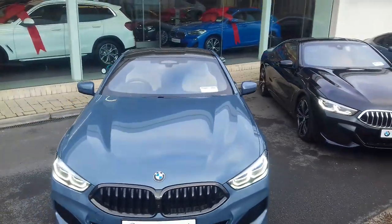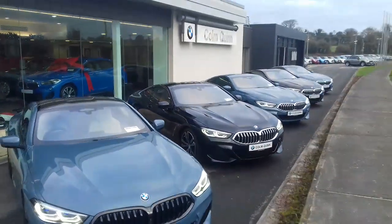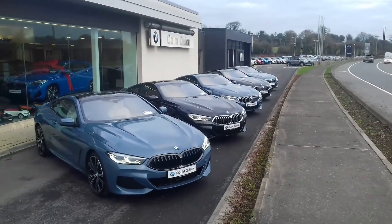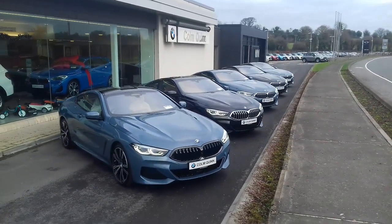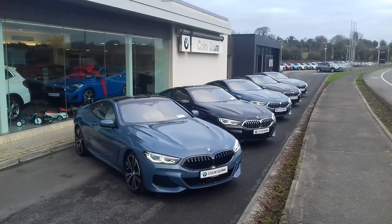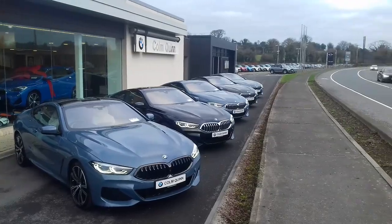All absolutely stunning and all heading off to their new home soon. If you're interested in any of these 840s or any of the cars in the BMW range, please don't hesitate to contact us here on 090 646 5888. Thanks a million for watching. Take care.